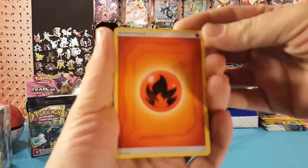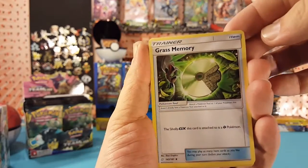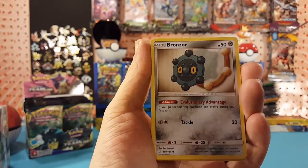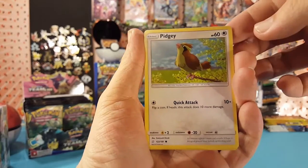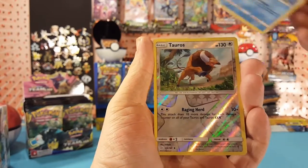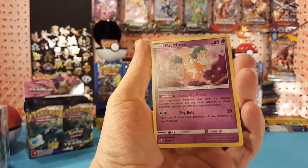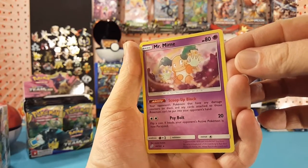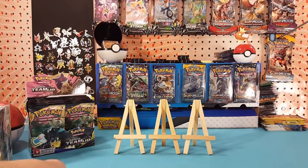We start off with fire energy — I really like the new design to these. Grass, Memory, Persian, Farfetch'd, Bronzor, Clefairy, Pidgey, Emolga, Magikarp — such a nice art there. The reverse is a Tauros, and our rare is a Mr. Mime. Look how cute that Mr. Mime is — very nice looking card, even though it's a regular rare.